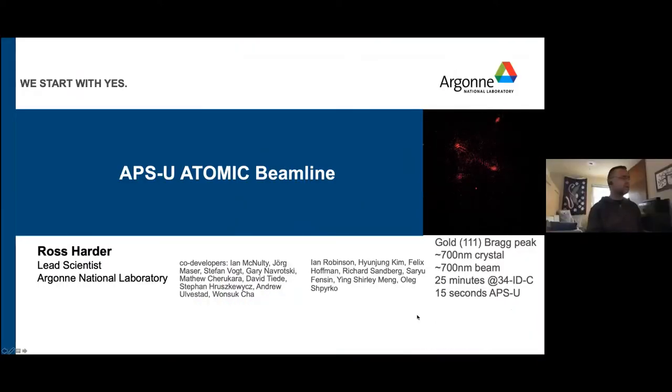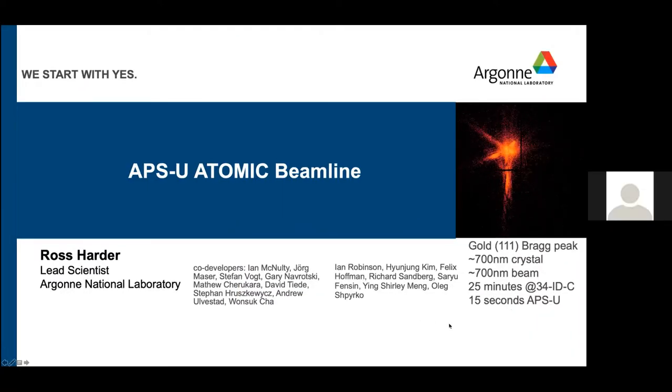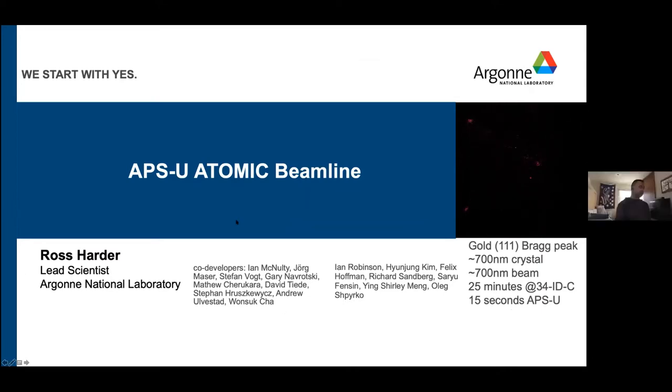Thanks a lot Dina for giving me a chance to show you guys what we're up to at the APS. This beamline started to be developed when the MBA upgrade to the APS was announced in about 2015, and actually most of the proposal was written by Ian McNulty and I when he was still at the APS. This is the extended list of contributors to the original science proposal.